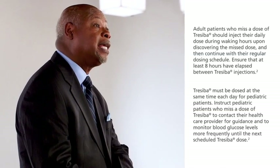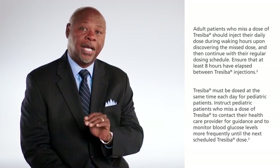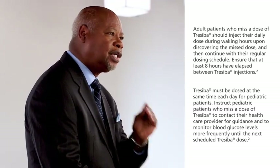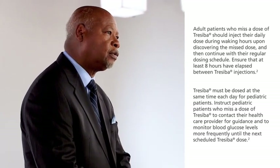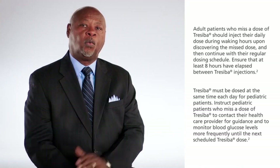For adults, Traceba can be dosed once daily at any time of the day. Adult patients who miss a dose of Traceba should inject their daily dose during waking hours upon discovering the missed dose, and then continue with their regular dosing schedule, ensuring that at least eight hours have elapsed between Traceba injections. When I prescribe a basal insulin, I take a close look at how it works and consider why it works the way it does. This helps me make treatment decisions. For patients who could benefit from a long duration of action, I would prescribe Traceba.